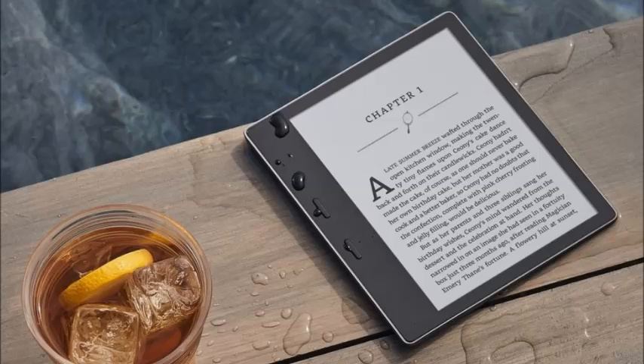Get instant access to new releases and bestsellers from over 1 million titles. Interaction with water will never be a problem for the new Kindle Oasis. Check it out today at Amazon.com.